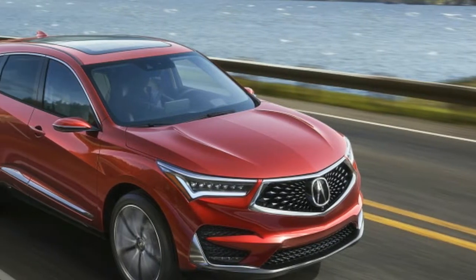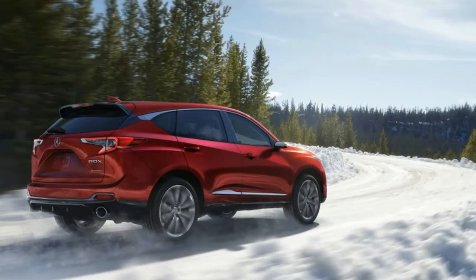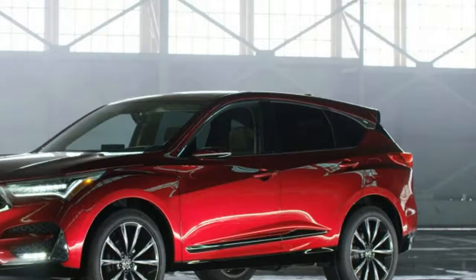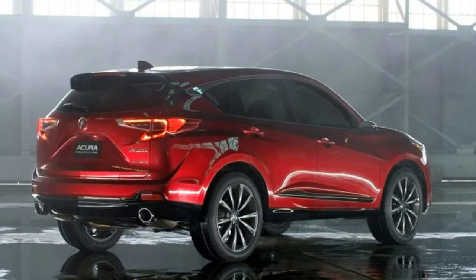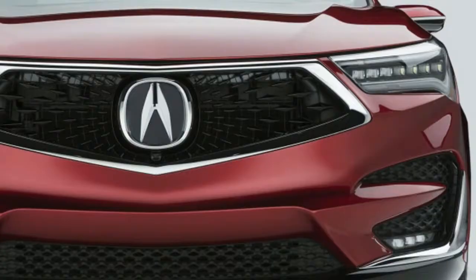Acura took the wraps off its sleek new RDX prototype today at the Detroit Auto Show, displaying a completely redesigned, re-engineered crossover that heralds a new era for design and technology for the automaker.